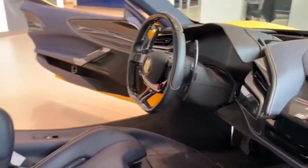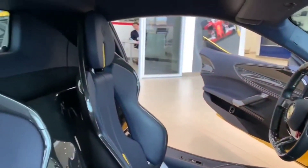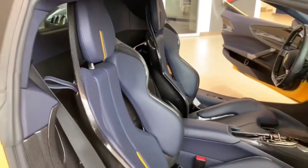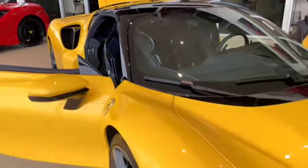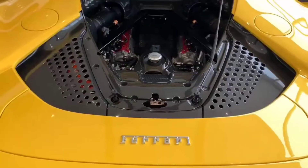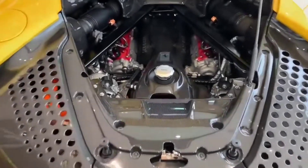the SF90 Stradale is also remarkably fuel efficient thanks to its hybrid powertrain. It's the perfect combination of performance, luxury, and sustainability.